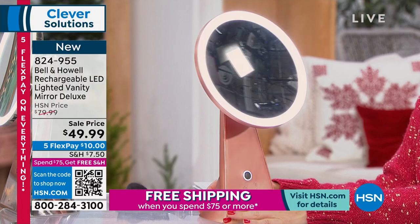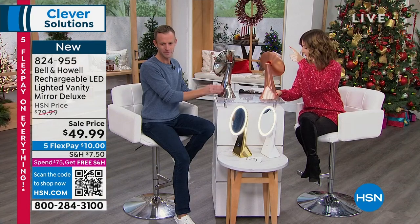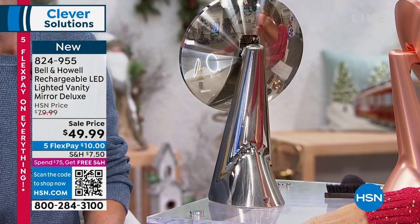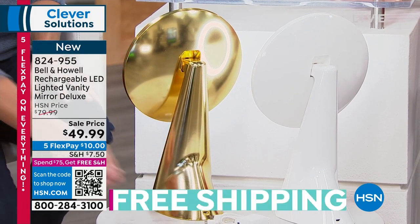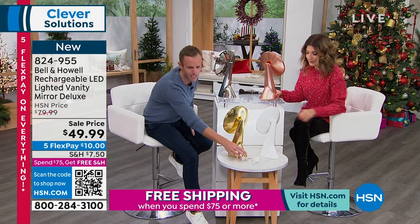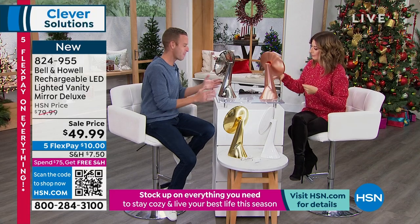We have four colors: rose gold, silver — which we're calling platinum — white, and gold. Can you imagine putting this rose gold on your beauty counter? Those are Cree LEDs — C-R-E-E. If you search those, the Cree LEDs are the crème de la crème; it's what everybody desires. You can tilt this at a 55-degree tilt, all the way from up high to down low. Touch the button and the light turns off; touch it again and it turns on. Hold the button and it will dim — sometimes when you're plucking your eyebrows you need a little less light.